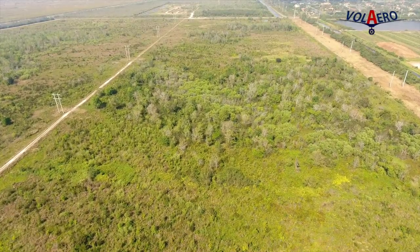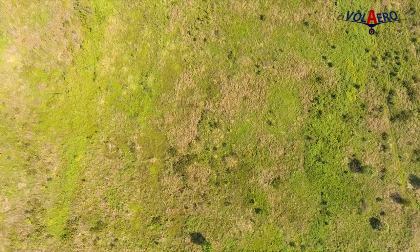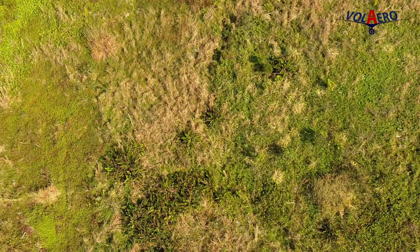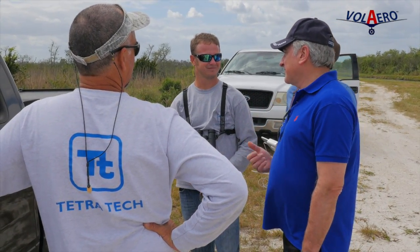We have over here a thousand acre wetland and forestry that we're going to be doing an aerial survey. We're going to be creating a mapping of this particular thousand acres, a 2D terrain map, and also provide sectional zoom capabilities that our client can go into the map and inspect sections of the wetland.